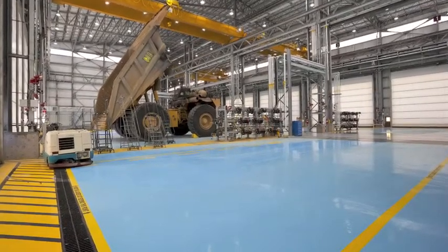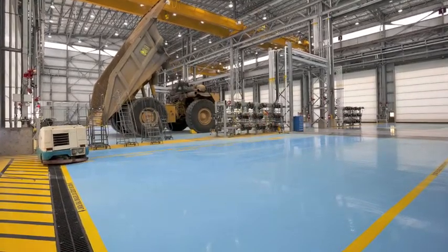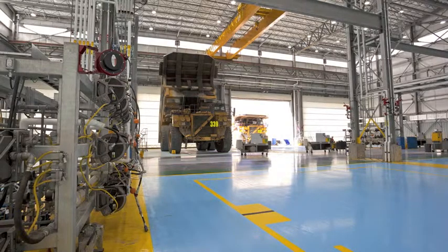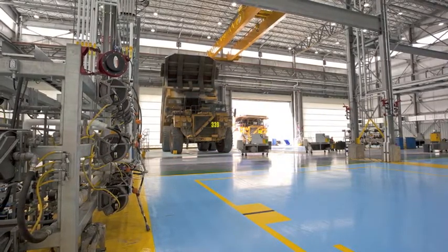Amenities include an updated lube system, a fire suppression system, and a new hydronic in-floor heating system, which provides continuous warmth to shop employees and eliminates ice buildup on the concrete